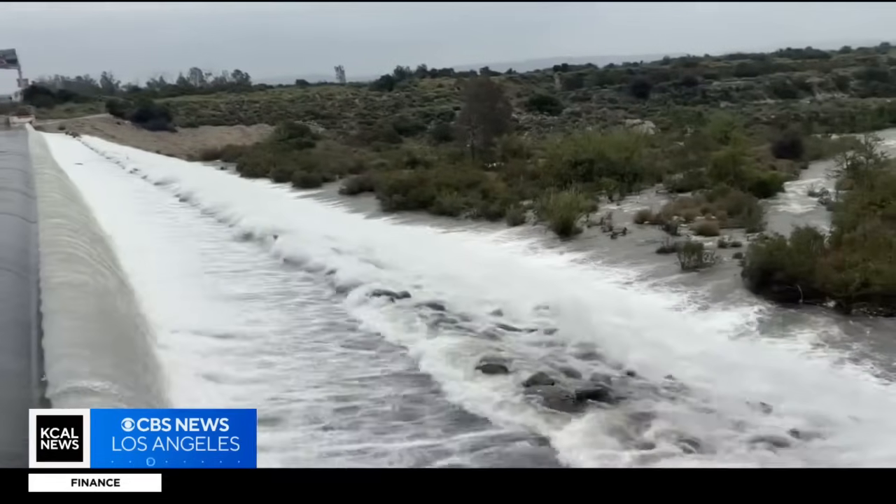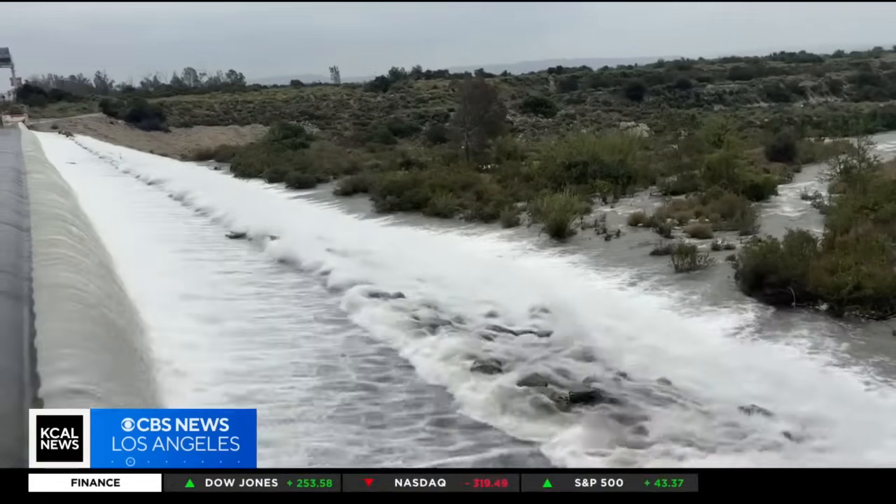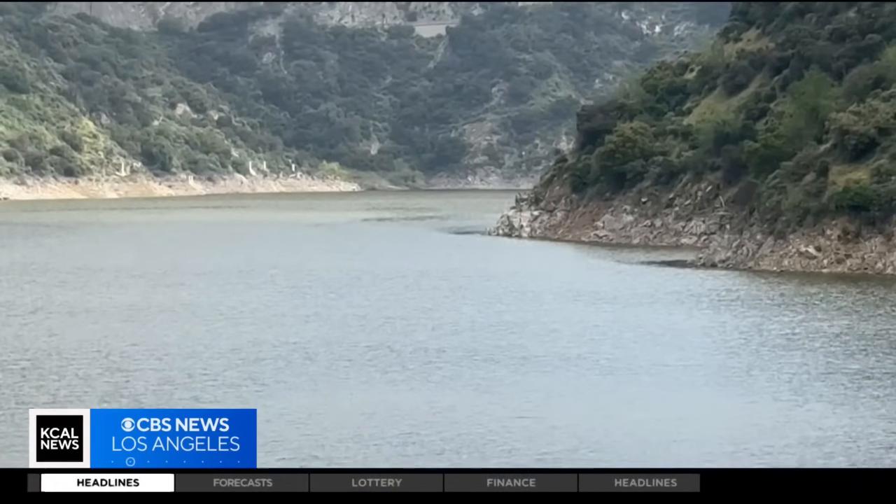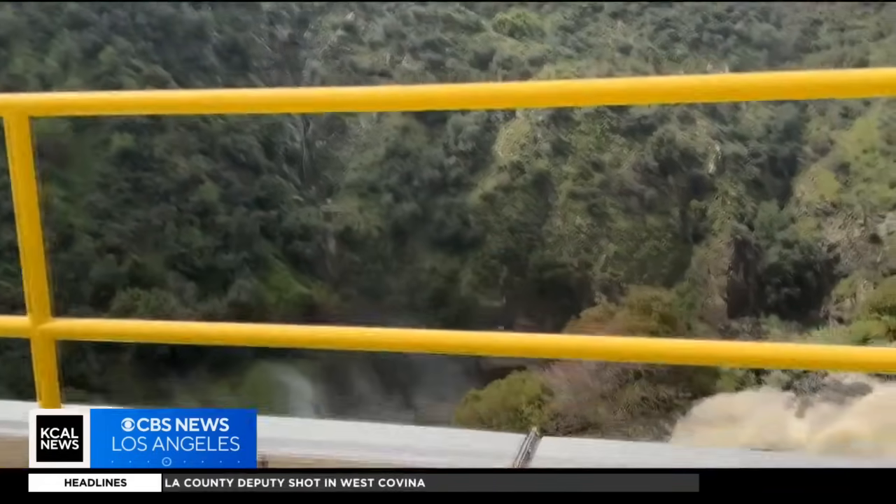But maintaining storage is one major issue. In 2020, the Bobcat Fire burned a lot of the watershed. When that happens, we see quite an increase in sediment and debris coming into the dams. The goal is to remove that sediment, restore the capacity, so that we can continue to provide that critical flood protection and stormwater capture.